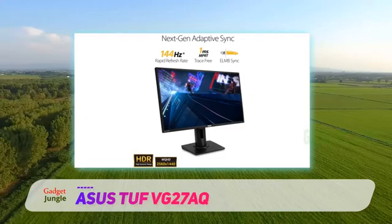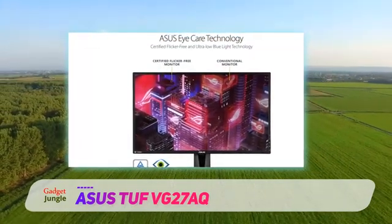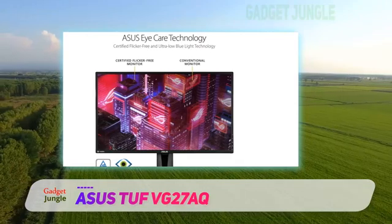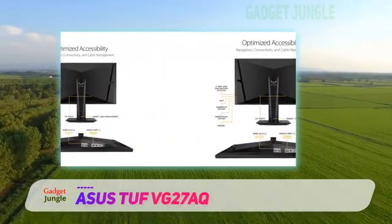Its native 144Hz refresh rate can easily be overclocked to 165Hz, which helps provide smoother motion. The response time at its max refresh rate is excellent, and even though it's slower at 60Hz, there's a black frame insertion feature that helps reduce motion blur.